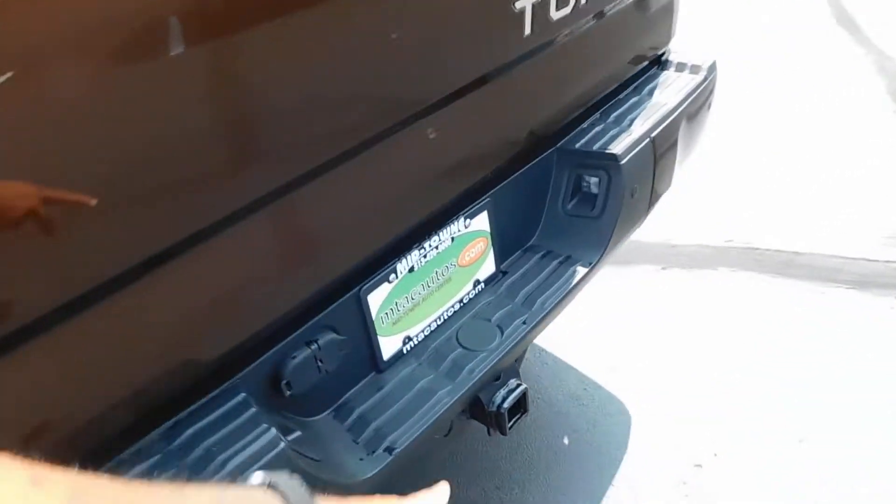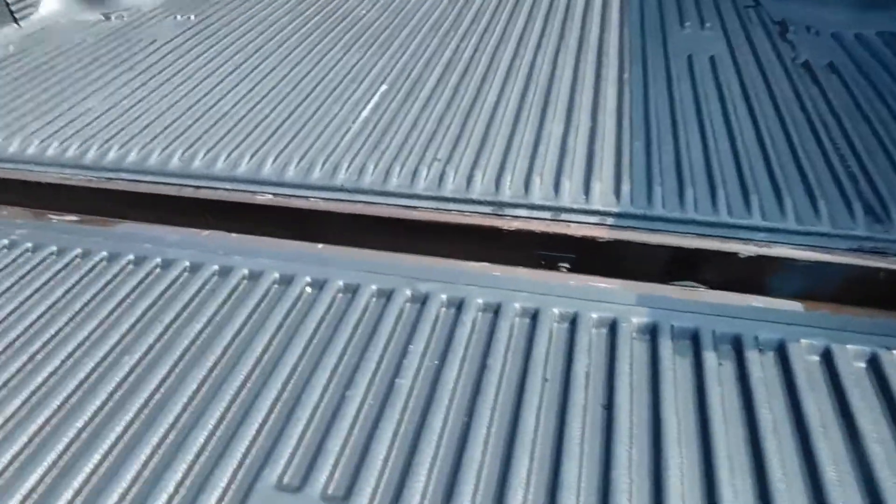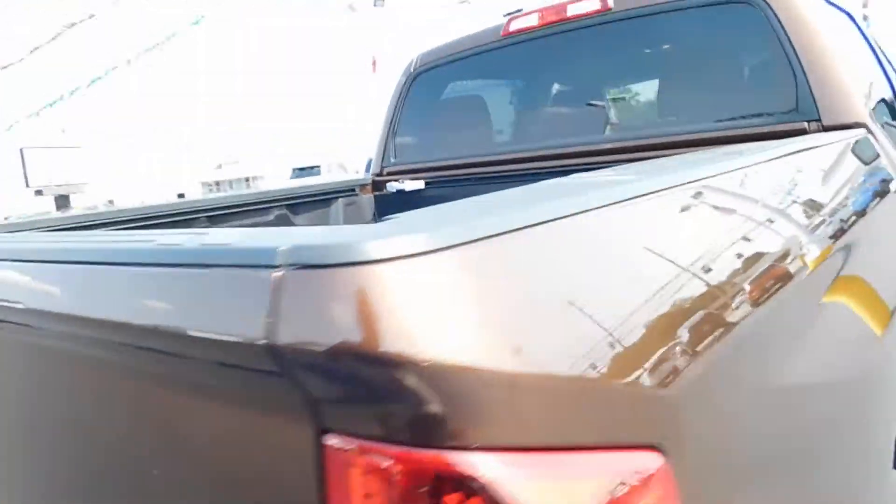As we come around to the back, you can see you've got your backup sensors and your tow package. The drop-in bed liner is in excellent shape.